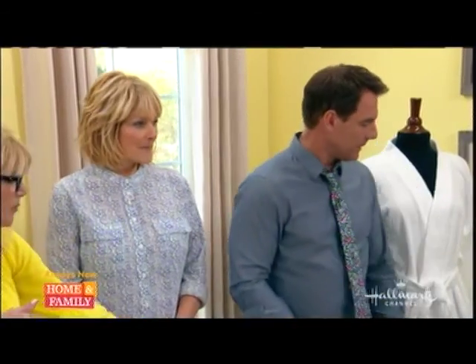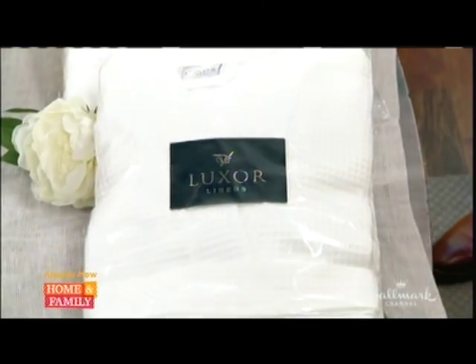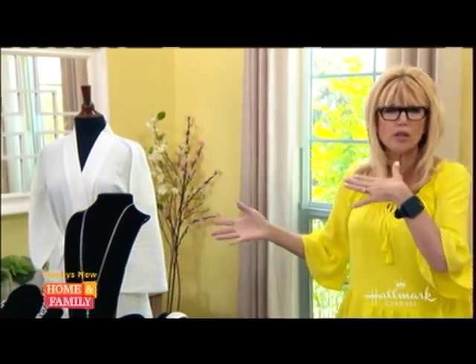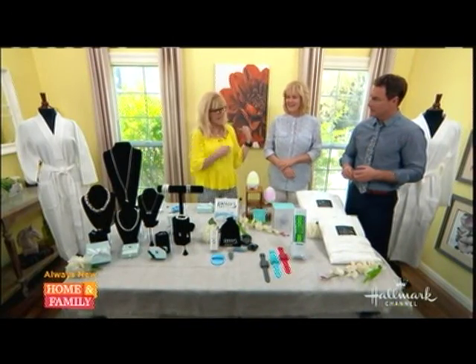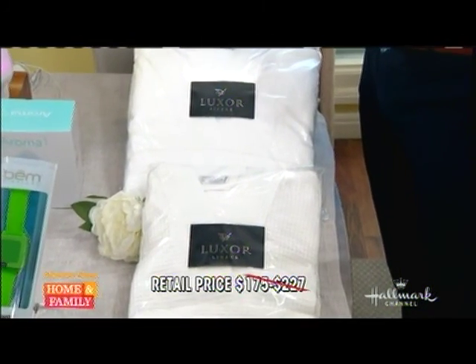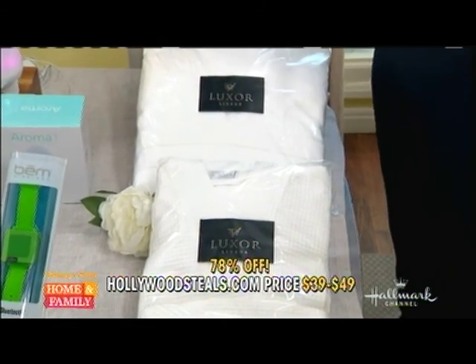Last but not least, to make mom really feel like she's at a spa — these are our Luxor Linen luxury robes. 100% Egyptian cotton. You've got the terry cloth style and the weave style — two different styles, unisex, one size fits all, machine wash and dry. They're used in the best five-star hotels around the world. You can even monogram them — I bought them and had them all monogrammed with people's initials. Retail $175 to $227, hollywoodsteals.com $39 to $49 — a 78% savings.